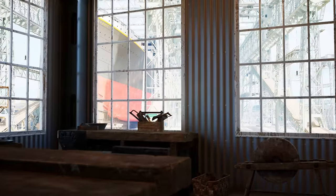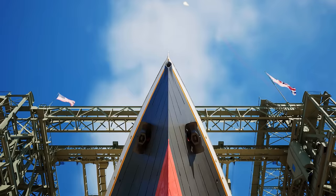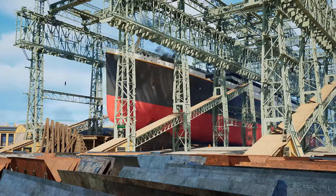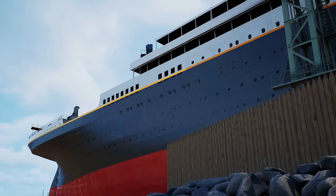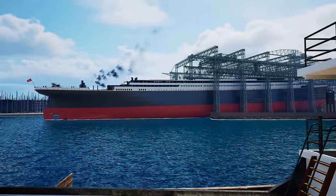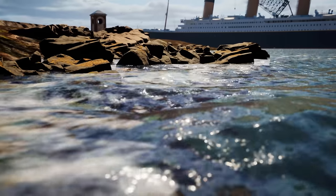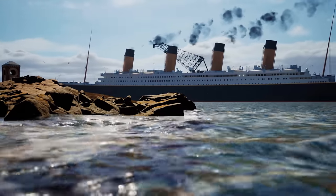Construction on Titanic was started in March of 1909, and by May 31st, 1911, the ship was officially launched, sliding gracefully stern-first down the ways into the River Lagan as a crowd of enthusiastic onlookers gathered to celebrate the birth of the largest moving object yet built. Her first stop would be a fitting-out berth in Belfast, where the workers of Harland and Wolff would fill the empty hull with machinery, fixtures, furnishings, and all manner of shipboard necessities and amenities.